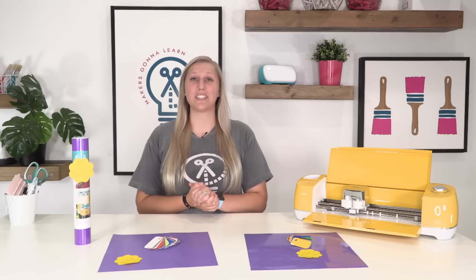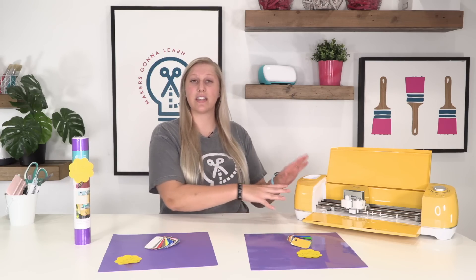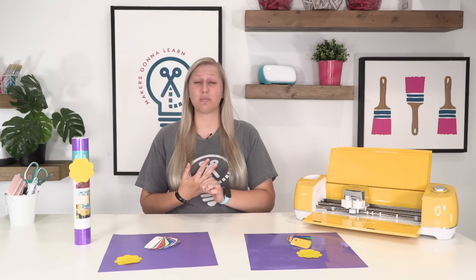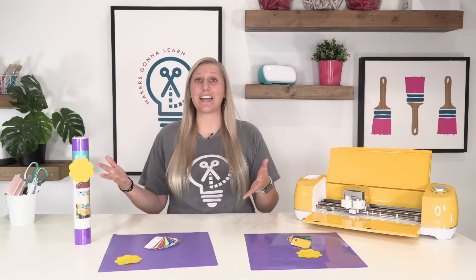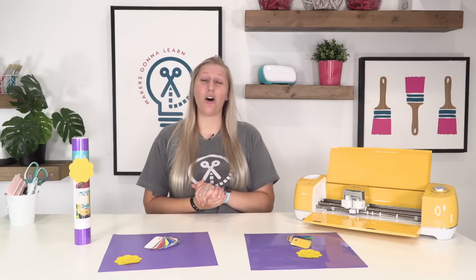In today's video we are going to be comparing prices of some of the big name vinyl brands in the world today. The reason why this is a 100% unbiased comparison is because unlike a lot of people on YouTube who craft with their Cricut or their die cutting machine daily, we do not have a contract with any company. We are completely free as a company to genuinely and authentically share our opinion on things like vinyl.